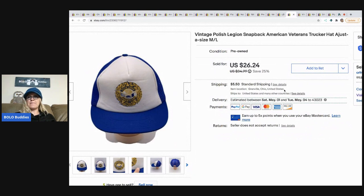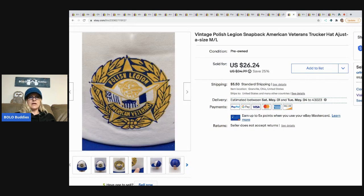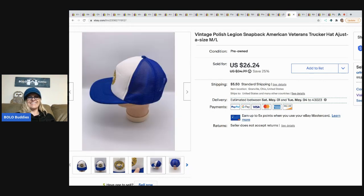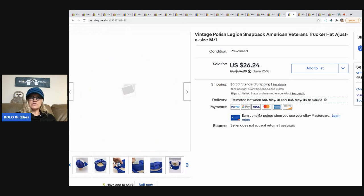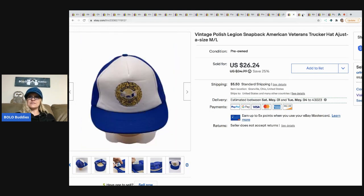The next item is this vintage Polish Legion snapback trucker's hat from a garage sale. There's a little defect on it, but it's not very noticeable. I paid about 50 cents for it and sold it for $26.24.